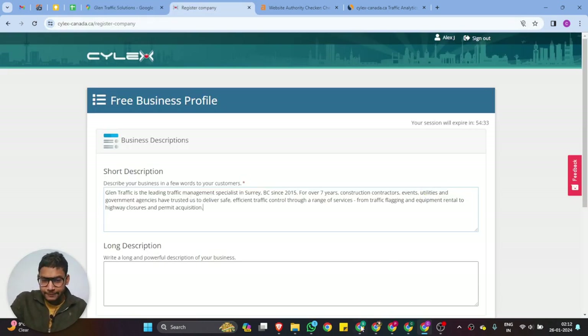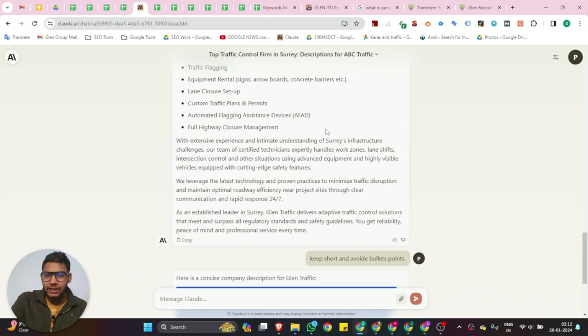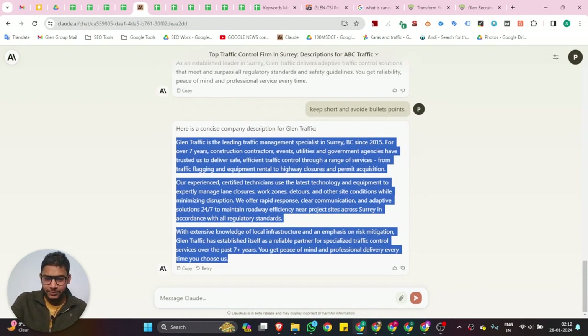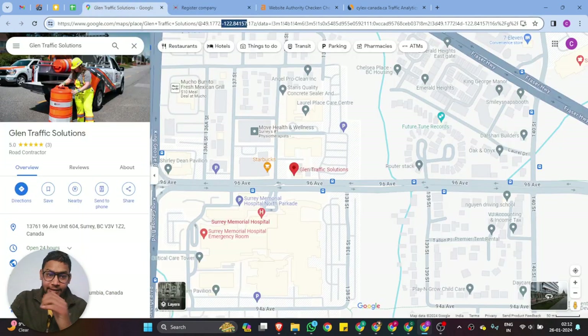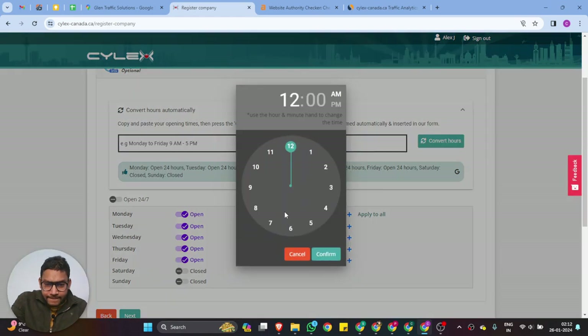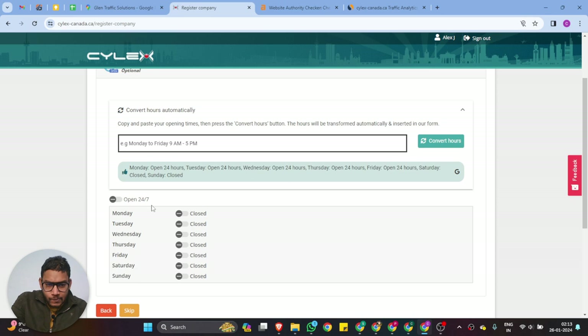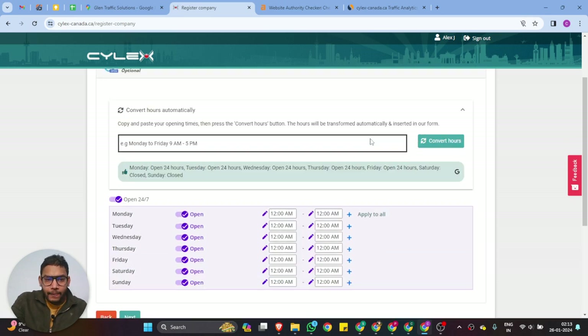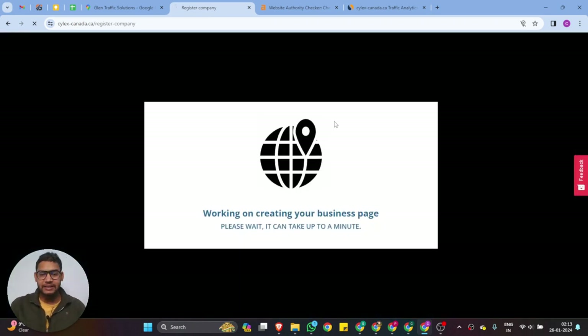Once you've generated your company description, you can provide more prompts to get higher quality content for your business listing. Then add your long description and click Next. For opening hours, we are open 24/7. Click Next, acknowledge the terms and conditions, opt in for newsletters or marketing emails if you wish, then click 'Create Profile.'